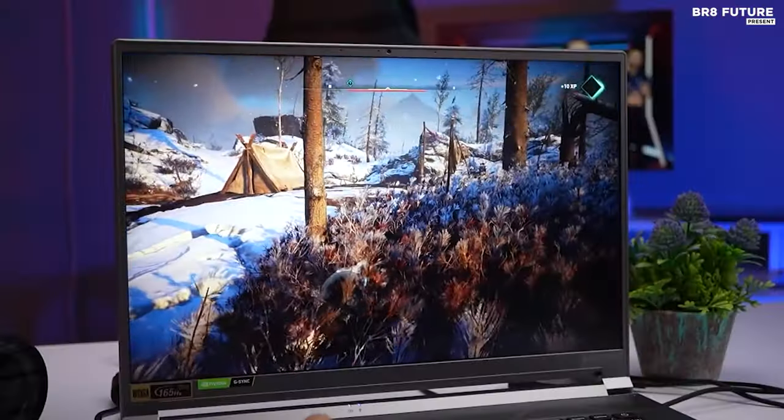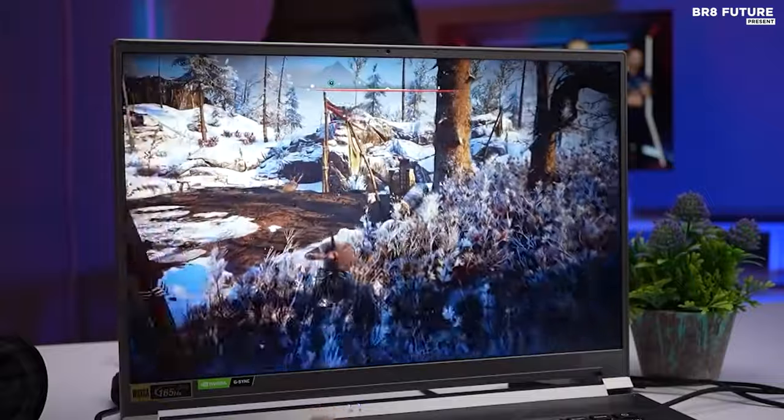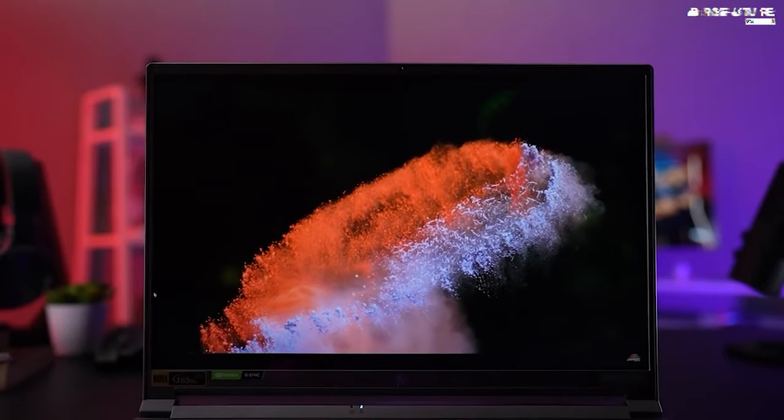This innovation-packed marvel redefines Acer's zenith — a gaming gem and a creative haven. The Triton 500 SE shines as both, making it a prime choice for gamers and content creators seeking desktop-grade potency in portable form.